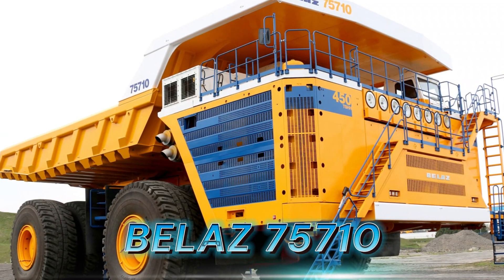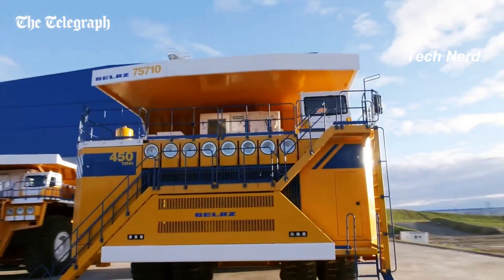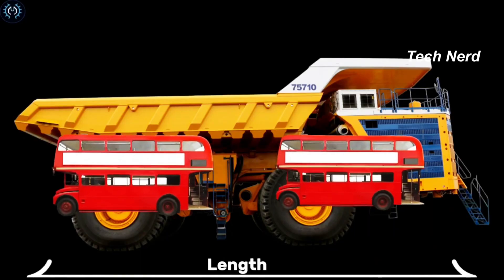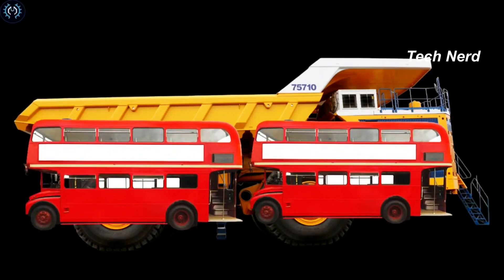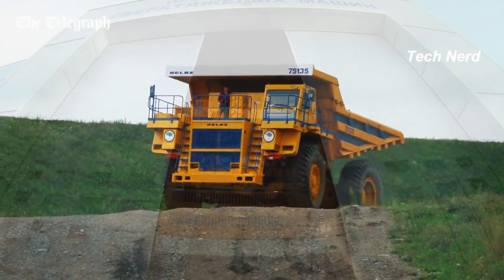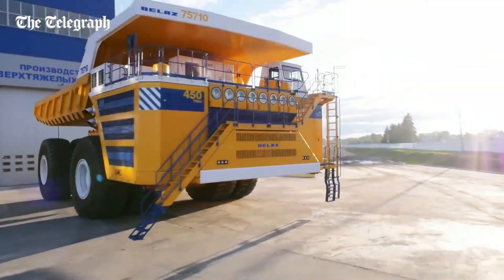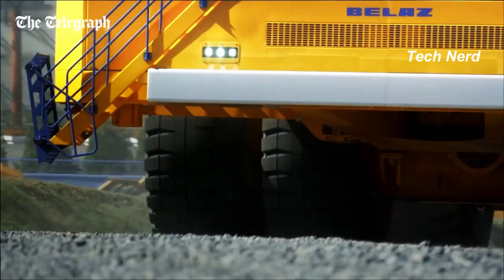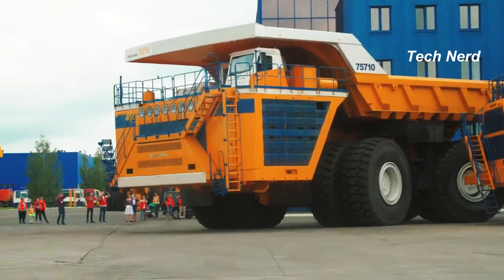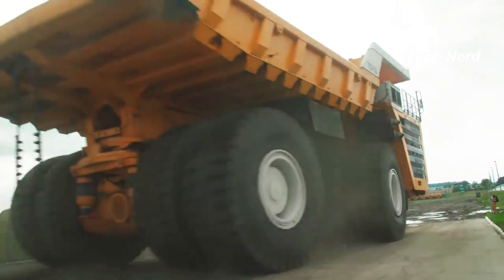Belaz 75710. The Belaz 75710 is a 496-ton capacity monster, estimated to be as long as two double-decker buses parked end-to-end and heavier than a fully loaded Airbus A380 passenger plane. The Belaz has a total of eight paired wheels, with each tubeless pneumatic tire capable of supporting 102 tons, which carries the Belaz's bulk of 350 tons while empty.